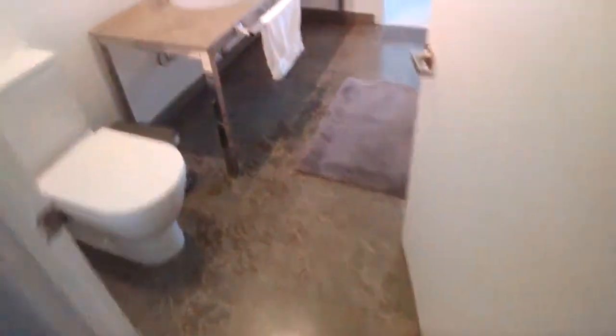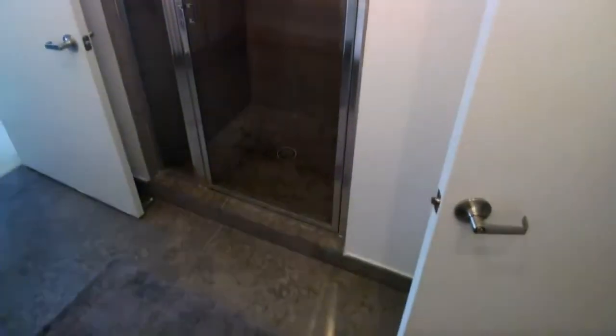Here's the second bathroom that leads into the second bedroom. As you can see the ceilings are 16 feet high. And this is the second bedroom here.